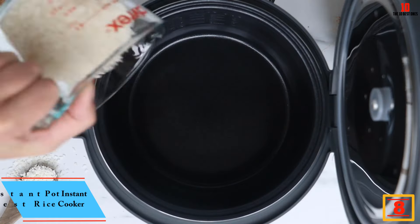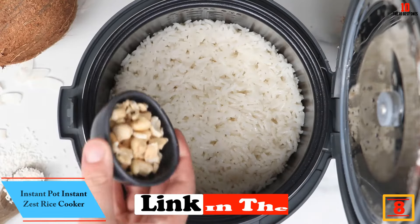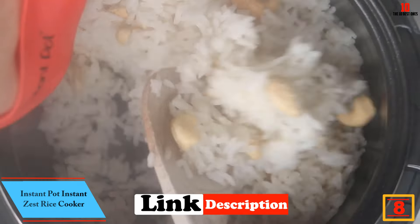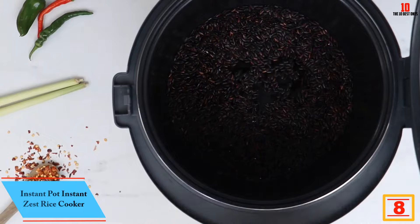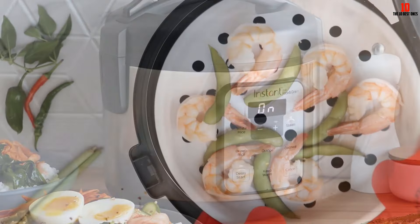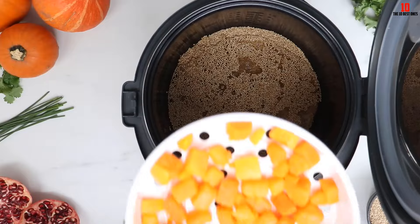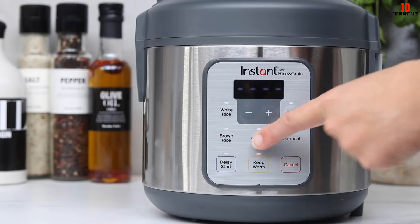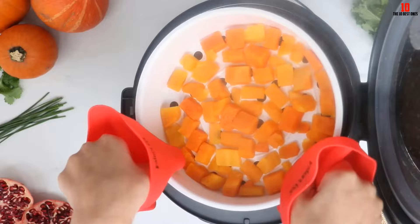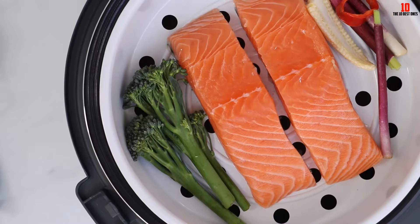At number 8, we have the Instant Pot Instant Zest Rice Cooker. The Instant Pot Stainless Steel Rice Cooker has an innovative design that is perfect for all types of rice, oatmeal, quinoa, and grains. It is capable of cooking 8 cups of rice, and it can also be used as an efficient warmer for your favorite dishes. This product is made from high-grade stainless steel and is designed to provide excellent cooking performance, keeping your healthy rice warm for hours.